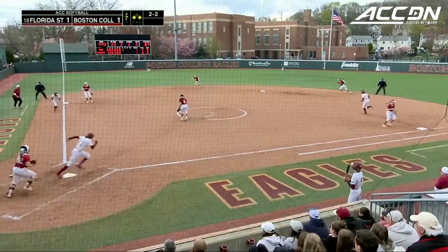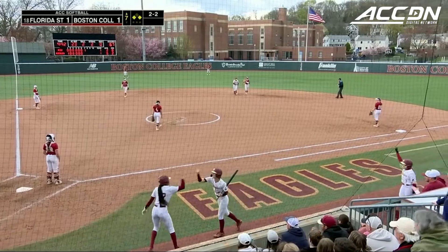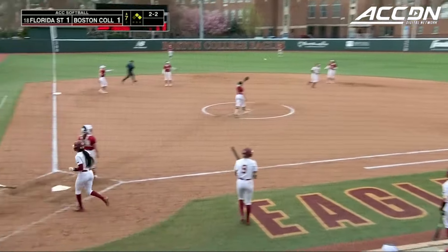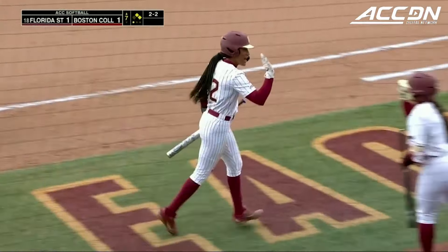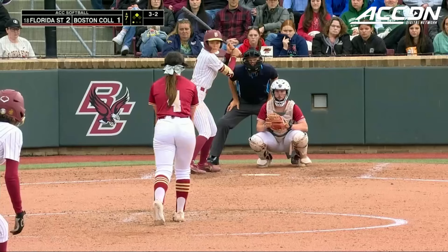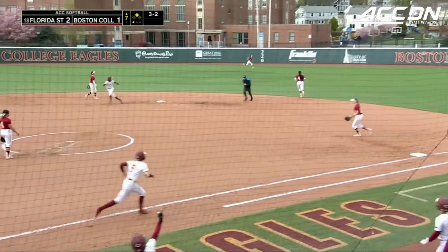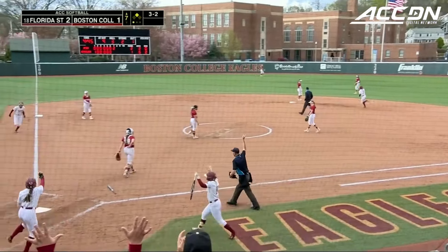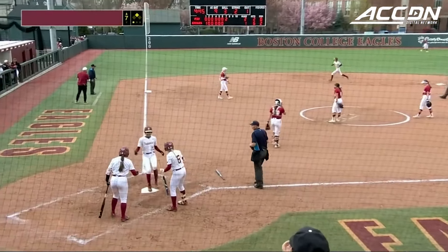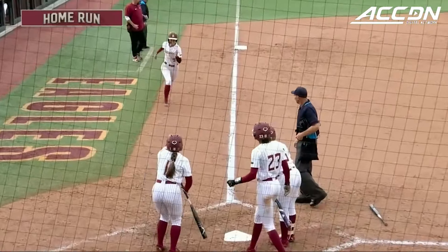2-2, ground ball to short, Ross comes in, one out at second, no play at first. And that is all that the Seminoles needed — Ross scores the go-ahead run. Off-speed, Flaherty drives it deep to right field, it is back, it is gone! Home run number one of the year for Devon Flaherty, and she could not have picked a better time.